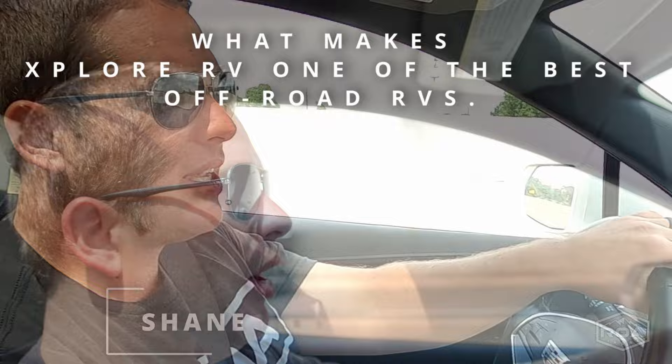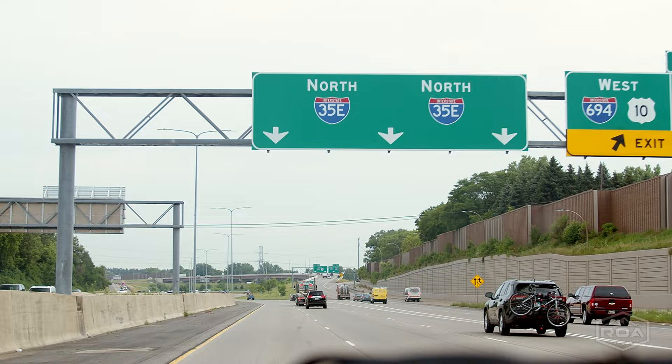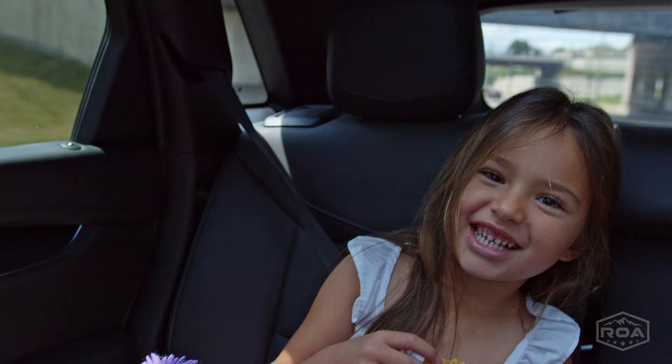We're super excited to meet up with the crew and the team. Whenever we do work trips and company stuff, one of our core values is family. I always try to bring my family with me when I can — I can work during the day and then be with them, not be away for so long. So bringing the wife and the daughter.